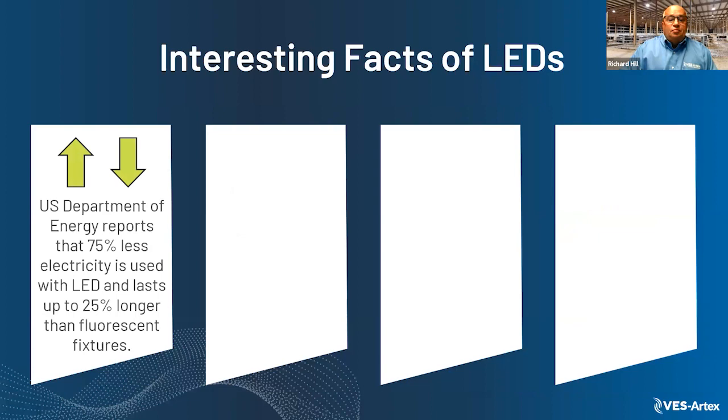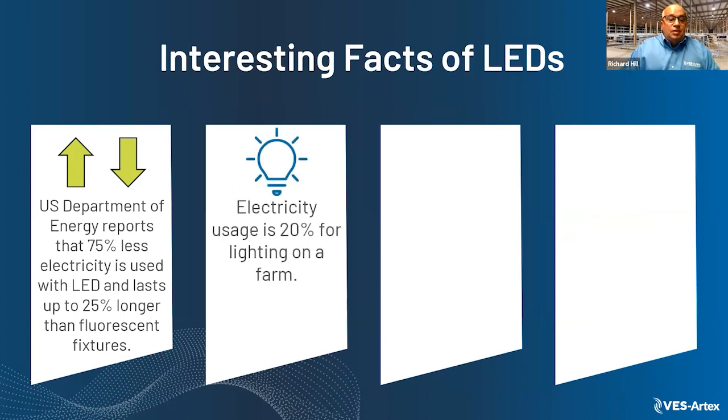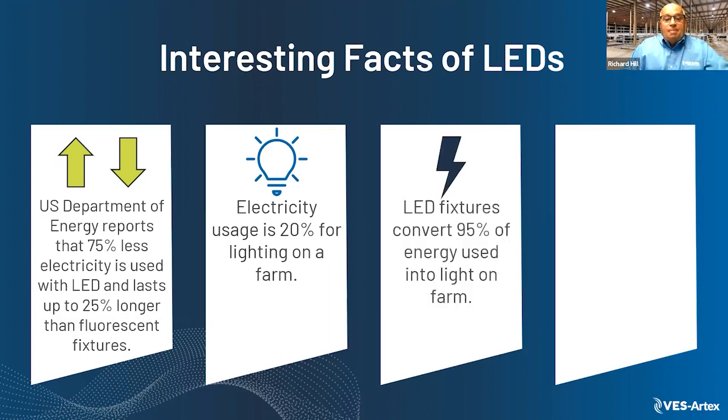Some facts about lighting in the United States: energy reports show that 75% less electricity is used with LEDs. On a typical farm, 20% of the electric bill is for lighting. LED fixtures convert 95% of the energy used into light and only 5% heat, while many other fixture types produce mostly heat.